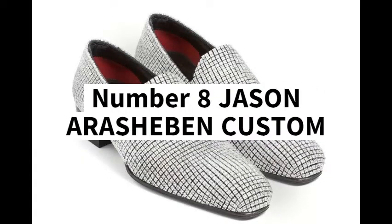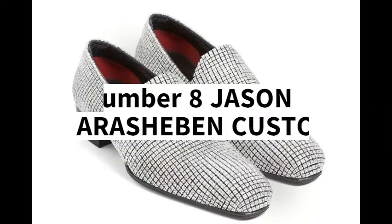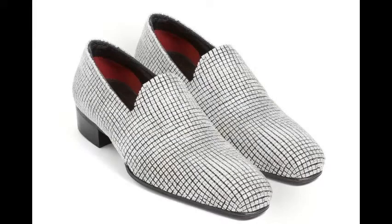Number 8: Jason Arash Ebon Custom, 2 million US dollars. These custom-made shoes feature more than 14,000 round cut white diamonds set on white gold. The estimated cost of this extravagant pair of footwear is 2 million dollars.